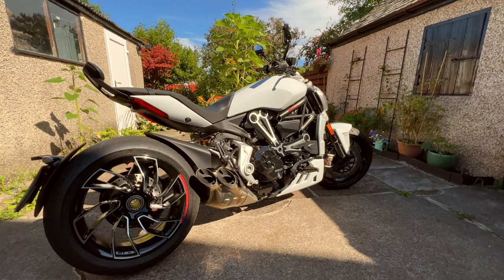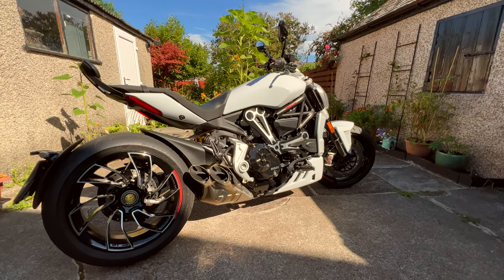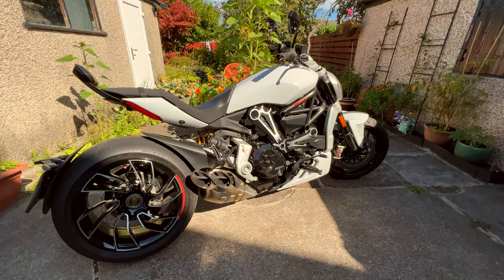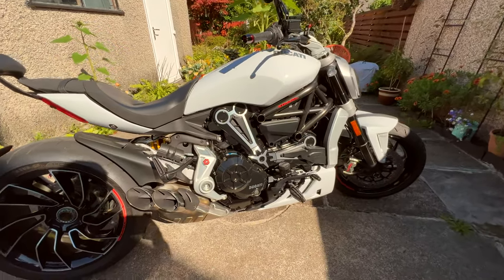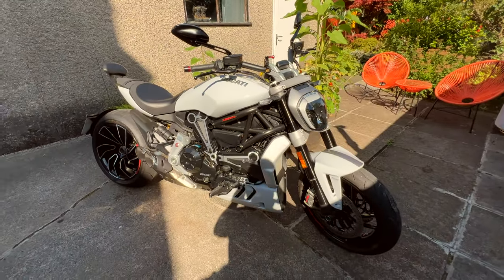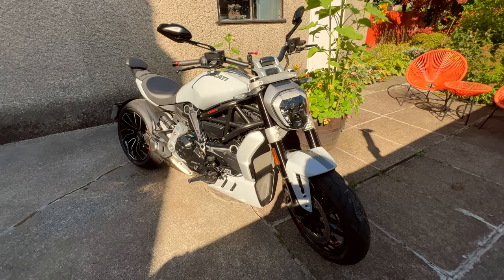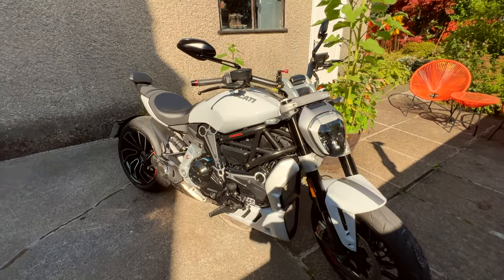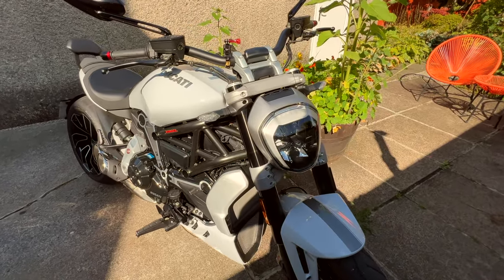So this is my 2018 Ducati Xdiavel S. And as a bike goes, I've heard people say it before — if Batman was choosing a bike, anything in the market now, it'd probably be this one. It's just stunning in every way.